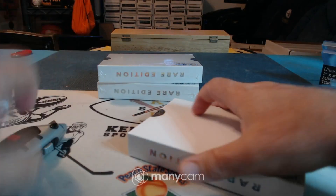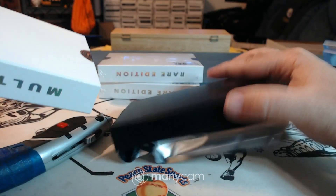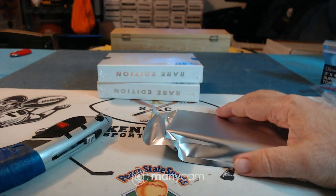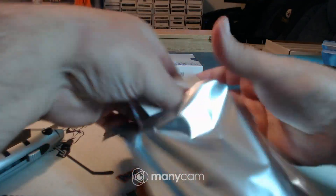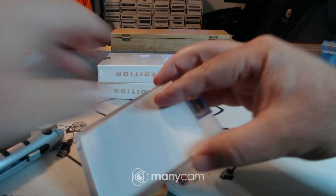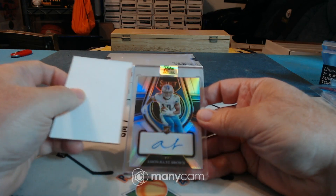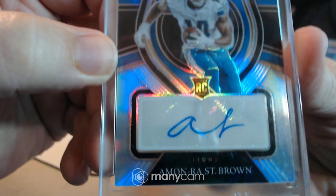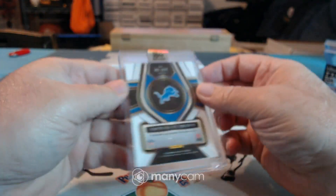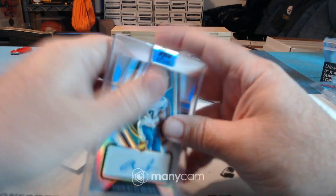Box number four. Maybe our first non-graded card. Aidan — in Lynchpin's face — Amon-Ra St. Brown Select Silver Rookie Autograph, 24 of 99, for the Lions.